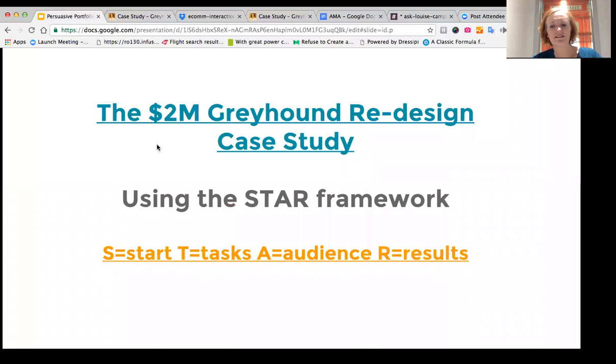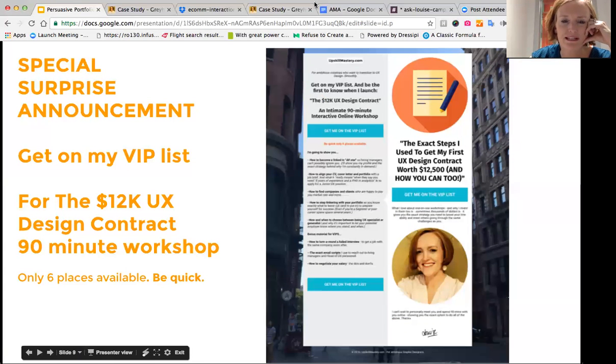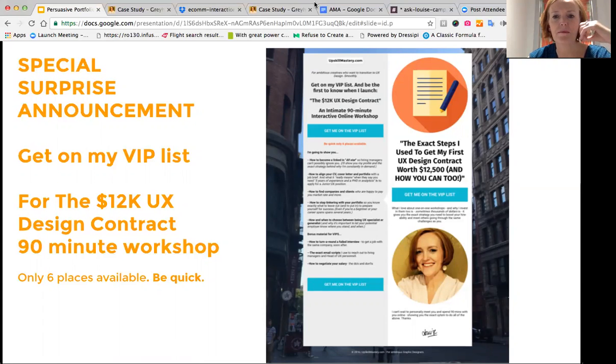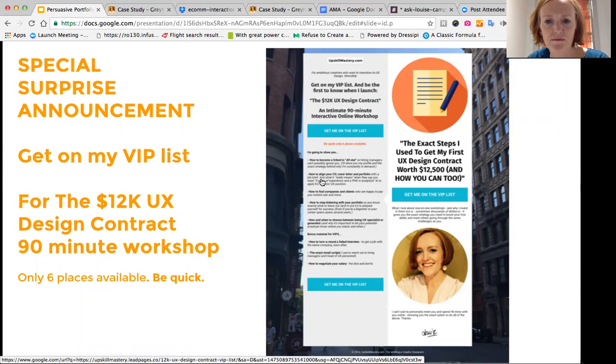I've got a special surprise announcement: a 90-minute interactive workshop called the 12K UX Design Contract. I'm going to run through how to become a LinkedIn all-star so hiring managers can't ignore you — I'll show you my exact profile and why I'm constantly in work. I'll also show you how to align your CV, cover letter, and portfolio, and what it really means when a job posting says you need five years of experience and a PhD in analytics to apply for a junior UX position.